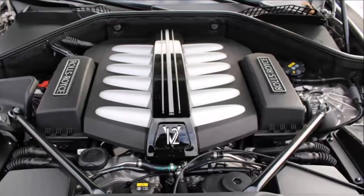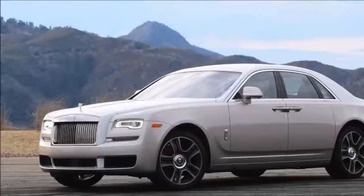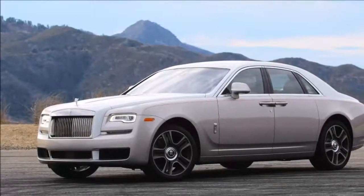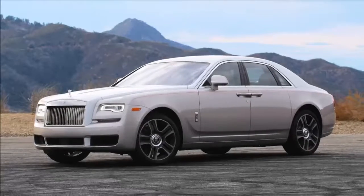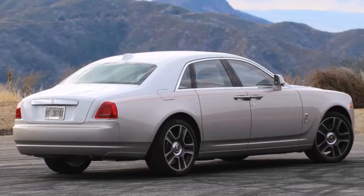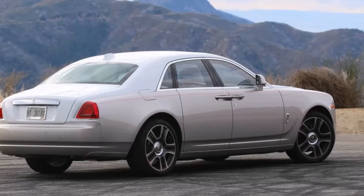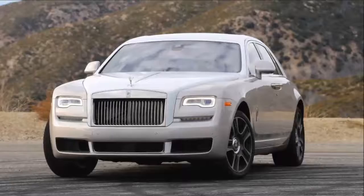With close to 600 hp and a curb weight well over 5,000 lbs, the Ghost will never be accused of being a fuel sipper. With its lurid 12 city and 18 highway EPA ratings and the attendant $2,600 gas guzzler tax, this is far from the Ghost's strongest suit. Do actual shoppers in this space care? Entirely doubtful.